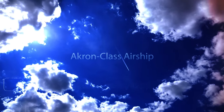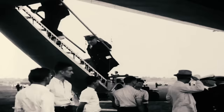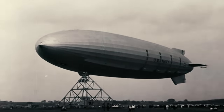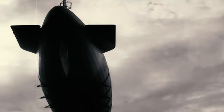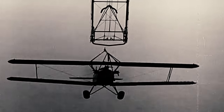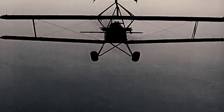Akron-class aircraft. The Akron-class balloons — helium airships from the early 1930s — represented a pioneering venture in aviation as the world's first purpose-built flying aircraft carriers. Among these, the USS Akron stood out, capable of carrying, launching, and recovering several F-9C Sparrowhawk fighter planes.